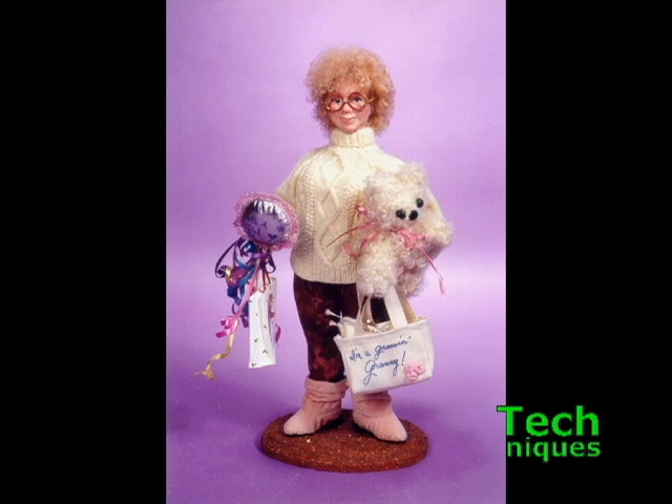All dolls tell a story. A well-storied doll captures a moment in time that implies a past and suggests a future. The story has a beginning, middle, and end. A well-storied doll tells a story from beginning to middle to end by capturing a middle that has an obvious past and an unavoidable future.